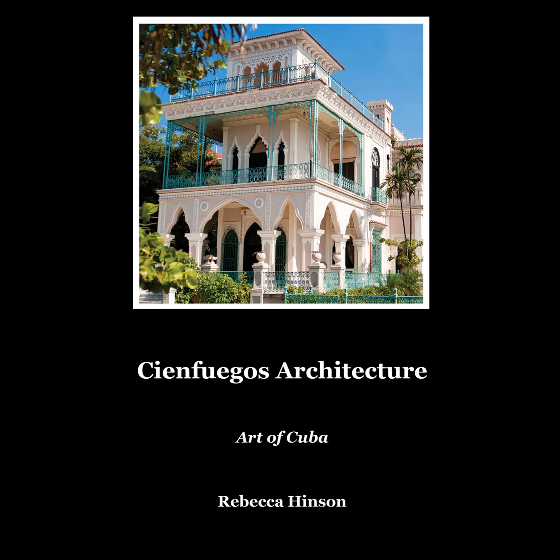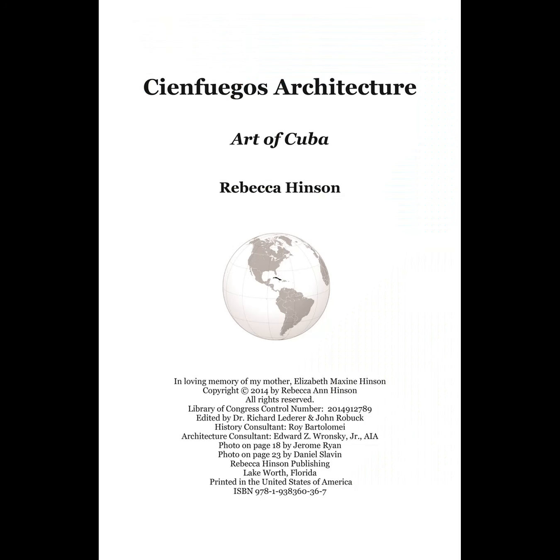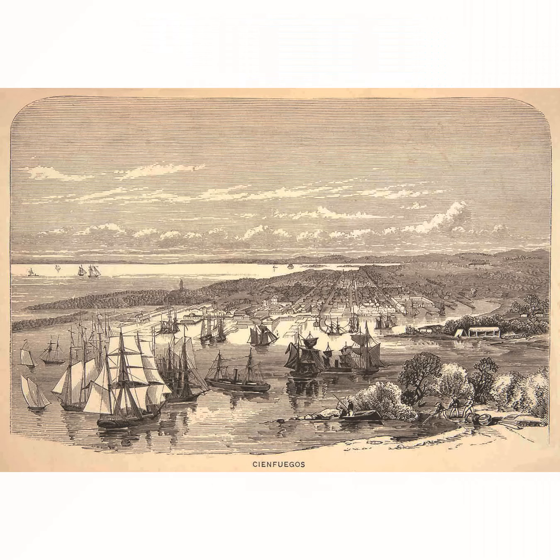Cienfuegos Architecture: Art of Cuba. On the southern central coast of Cuba lies the city of Cienfuegos. The Spanish colonial town was created in the styles of the Romans, the French, and the Moors.